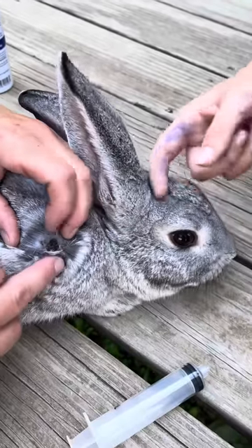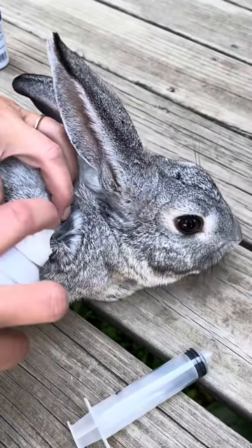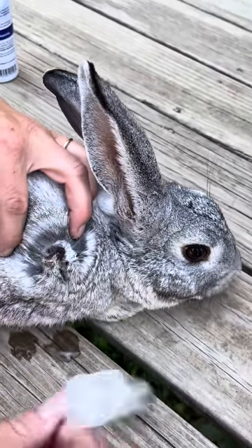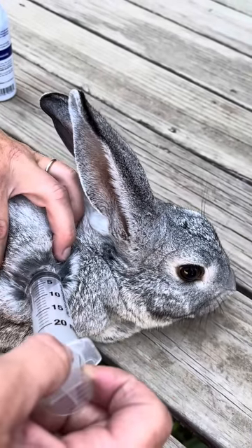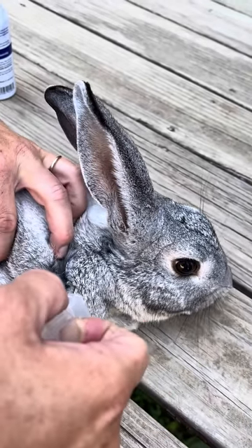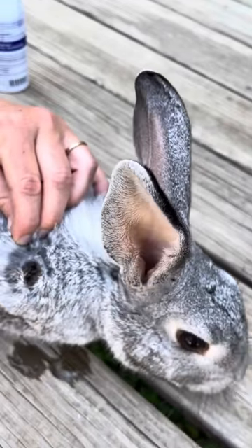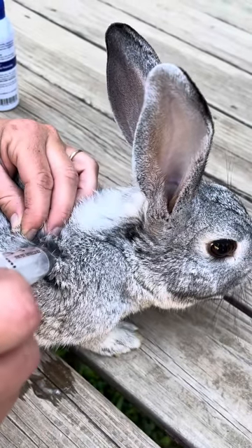All right, so Emily, what is going on with Pipkin right now? It has a botfly larva. A botfly larva? Yeah. Okay, is this something that rabbits will get, especially domesticated rabbits? Yes.